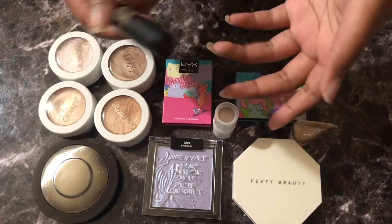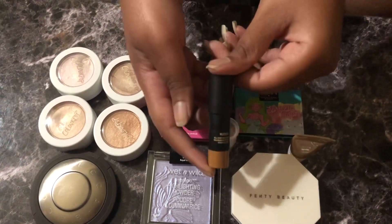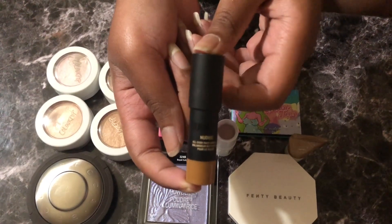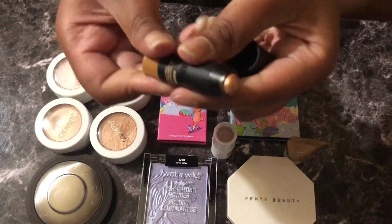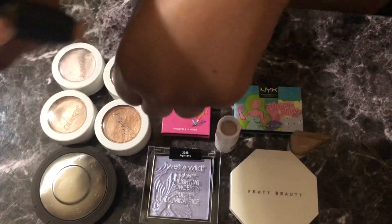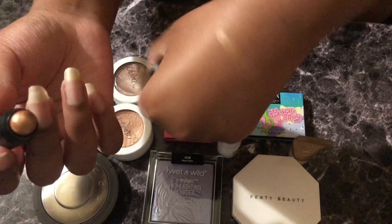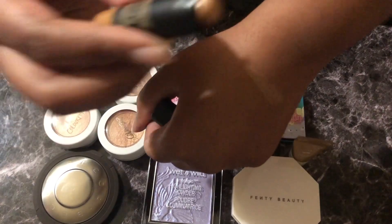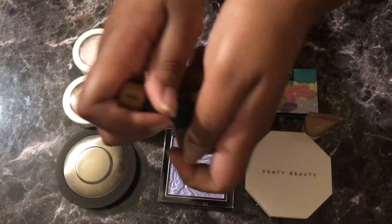First we're going to do the ones that I don't have to dip my fingers into. I have the Nudestix Hey Honey, and it is something that I got in a set. I don't remember which set, but this is a little sample size. I've always seen people rave about this and I always thought it couldn't be that good, not knowing that I had this shade because I never looked at the back. So yeah, it is actually that good of a shade. I really like it.